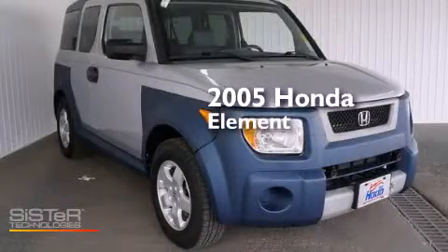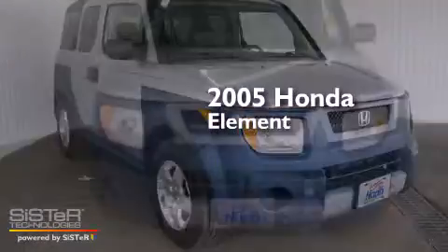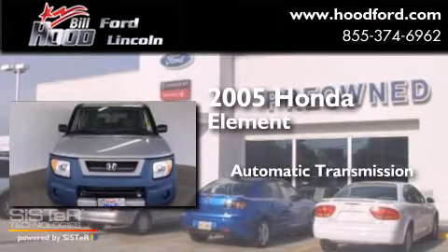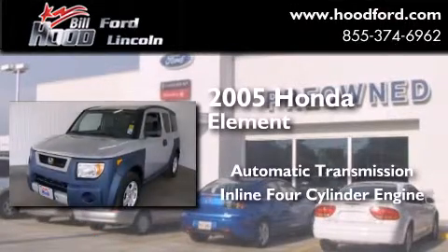This is a 2005 Honda Element. This crossover has an automatic transmission and an inline four-cylinder engine.